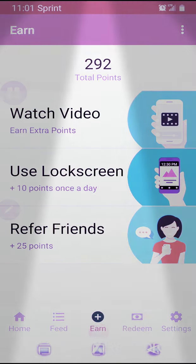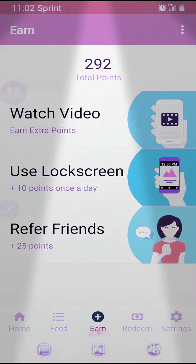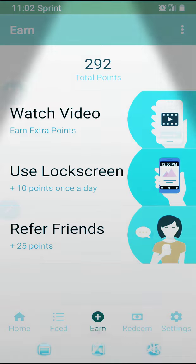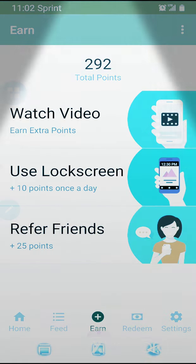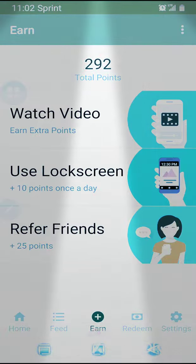Hey YouTubers, how y'all doing today? So we have this little app called S'mores and you get to earn points just for unlocking your phone — that is so easy. All you do is unlock your phone and you get 10 points daily, as they say right here on the screen. And if you refer your friends, you get 25 points.